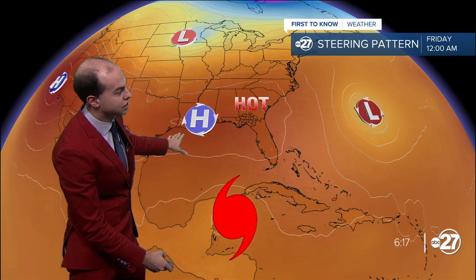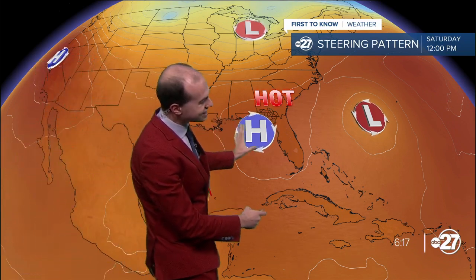Why is Beryl moving towards the west? Luckily, it's not coming up here, and the reason why is because of this high-pressure system overhead. That is steering Beryl towards the west, and that will keep it in the western Gulf of Mexico. The high does start to subside a little bit, so that's why we get a little bit of that northward motion as we head into the weekend.